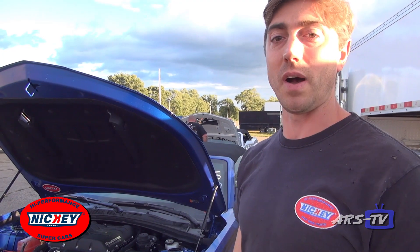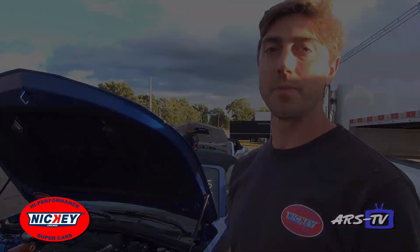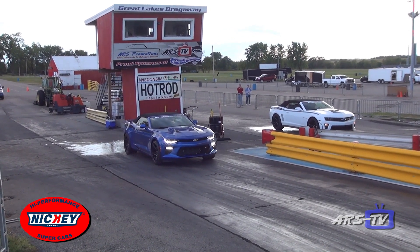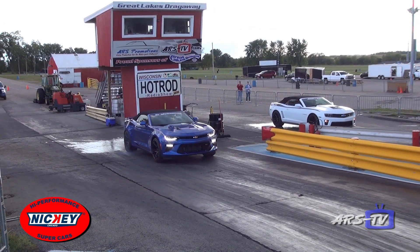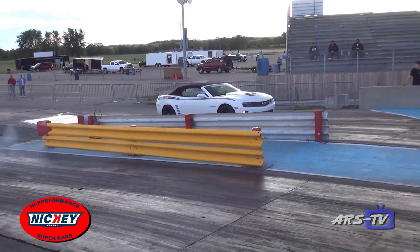A/C on, cruising down the highway at 80 miles an hour, or you can come out to the drag strip and crack some 10-second passes off with it, no problem. We're real pleased with this package — it's drivable and it's a nice thing.